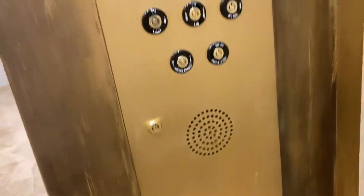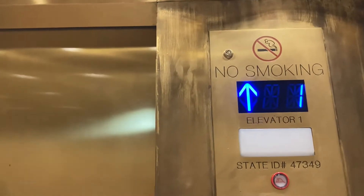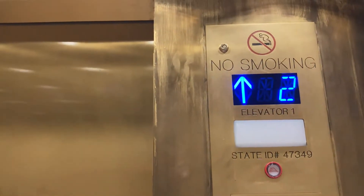Here it is. It's a model in Dillard's. Attraction.